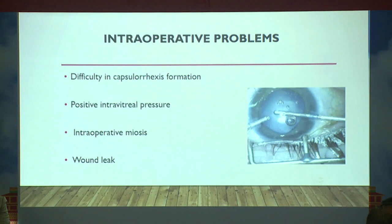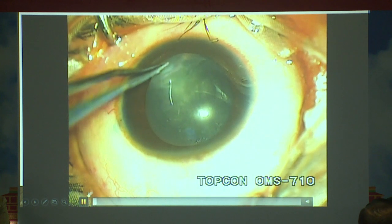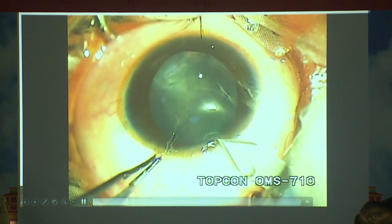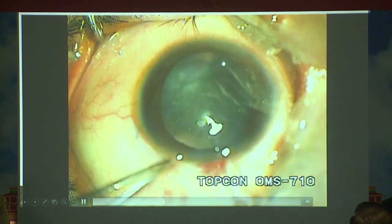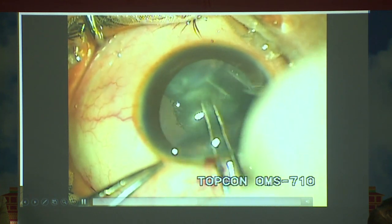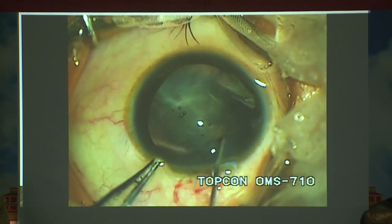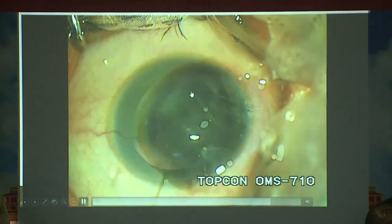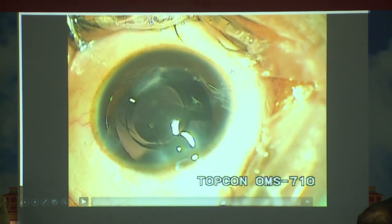There can be intraoperative problems such as elevated vitreous pressure and wound leak. In this case, a traumatic cataract is shown where the anterior capsule is torn. We proceeded by performing a capsulorhexis just underneath the torn capsule to achieve a circular CCC. Once a round, clear CCC is obtained, cortical matter can be carefully removed and the IOL can still be placed inside the bag.